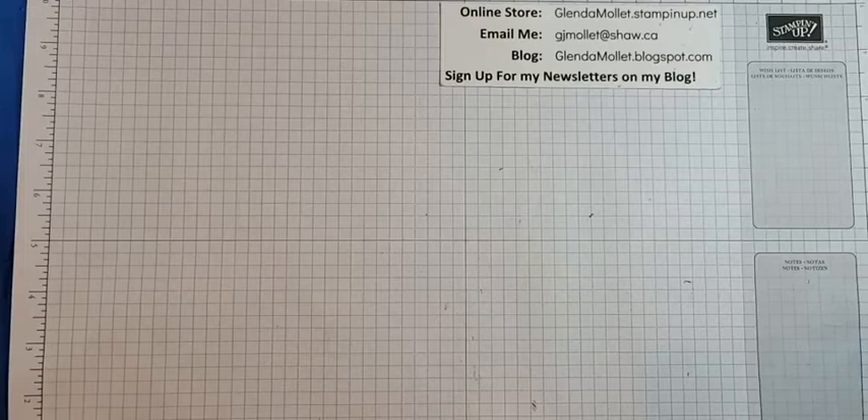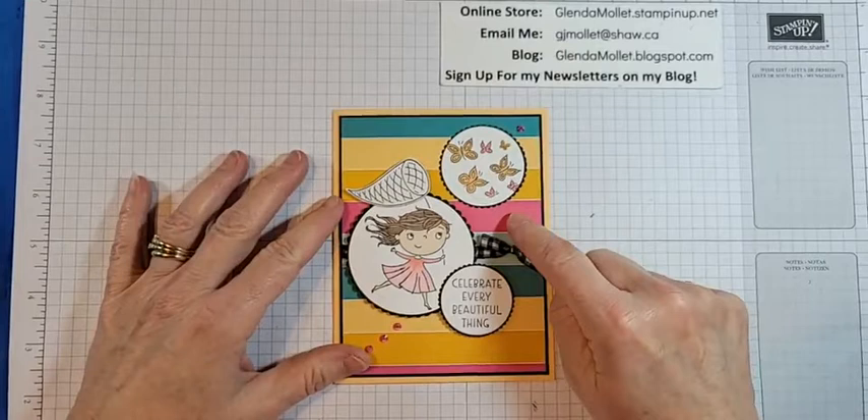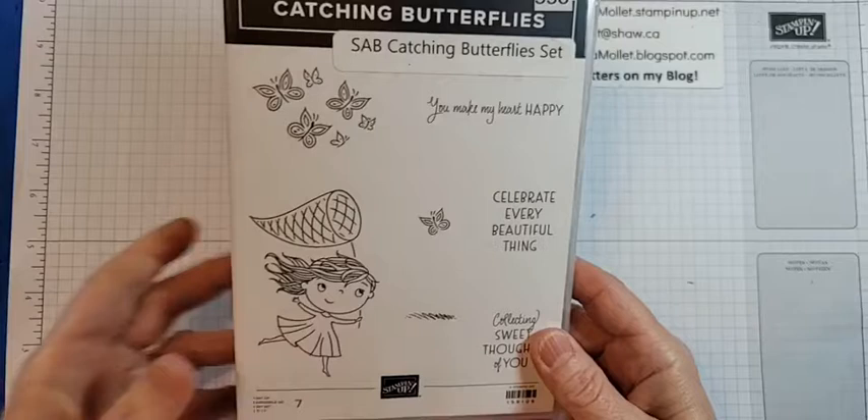Thanks — I love getting cards in the mail. So here's my card. It uses the Sunshine and Rainbows designer paper.